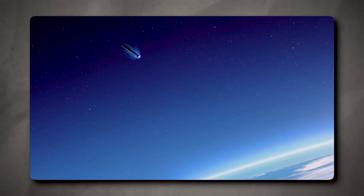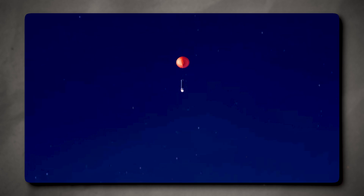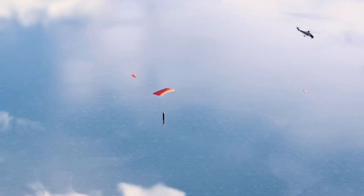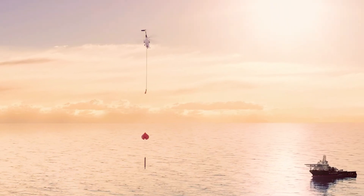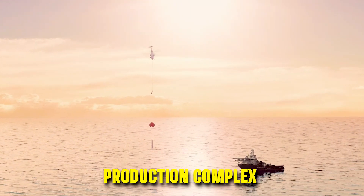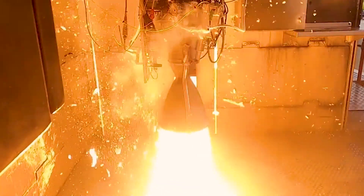This launch was Rocket Lab's second attempt to safely return Electron's first stage to Earth from space. Despite the anomaly with the upper stage, Rocket Lab was able to proceed with recovery steps. The first stage safely landed in the ocean under the parachute and Rocket Lab's recovery team retrieved it from the water and returned it to the production complex. After inspection of the booster, the company mentioned that the engines were in good condition and will be further analyzed in engine hot-fire tests.